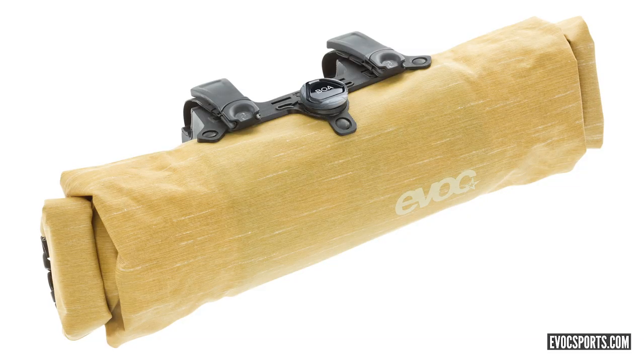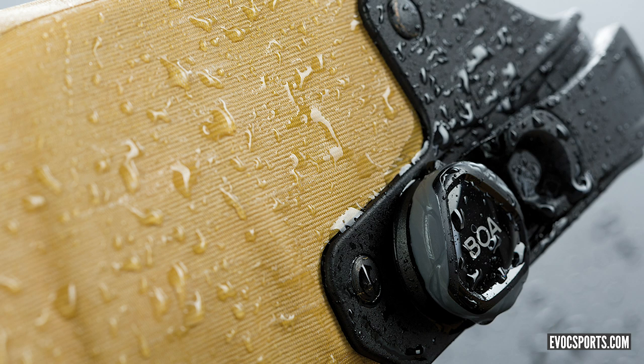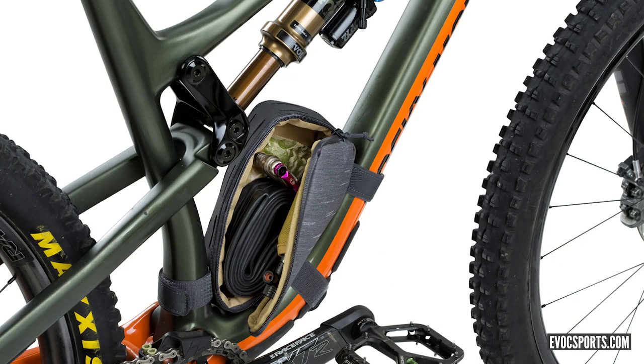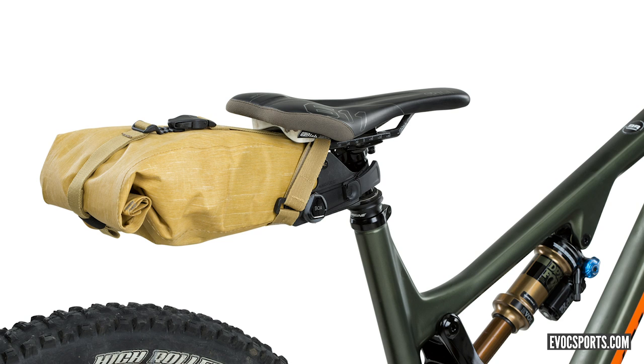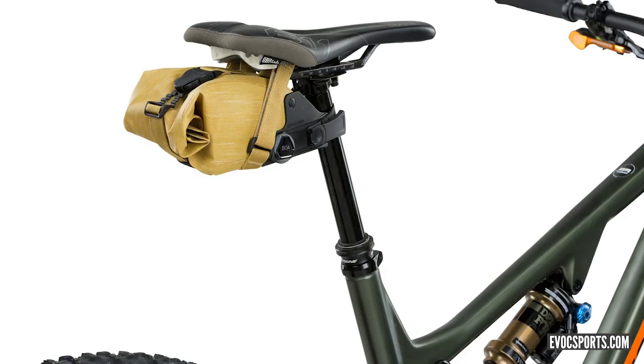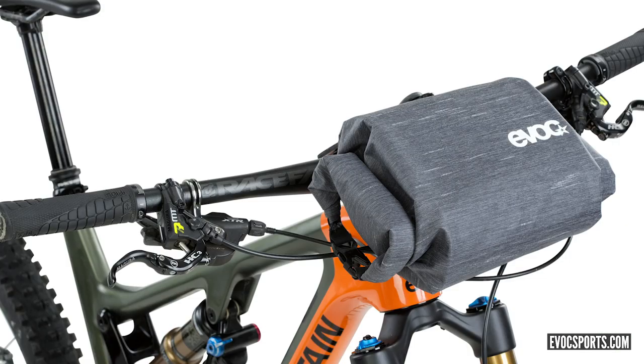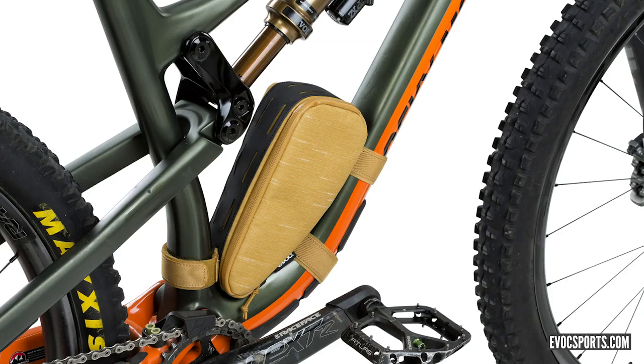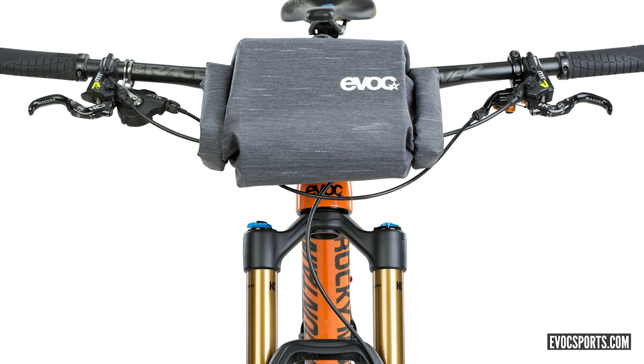They've got really cool bikepacking gear with boa fixings - it's a really good usage of it. There's a bar mount, a seat pack, frame bags and stuff. What I like about that seat pack is if you've got a full suspension bike with a dropper seatpost, you can have the biggest saddlebag in the world but you're probably going to run into limitations - lots of tire buzz and all sorts - but it looks as out of the way as you could hope. EVOC really take the time thinking about their products. There's lots coming later this year and we're probably going to check out the full range at Eurobike.